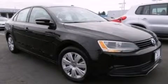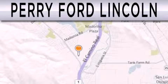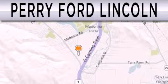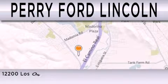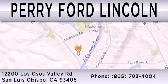Call or visit us right now and arrange your test drive today. Perry Ford Lincoln is dedicated to doing everything possible to ensure that the experience you have selecting your next vehicle is as pleasant as possible. We're located at 12200 Los Osos Valley Road in San Luis Obispo.